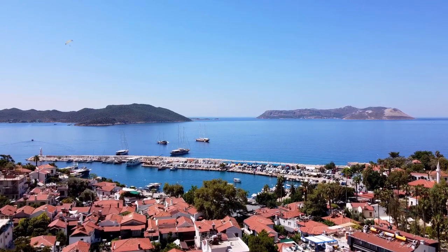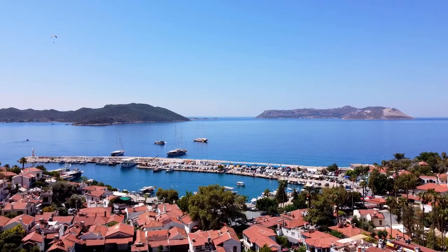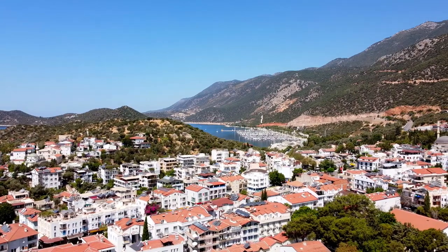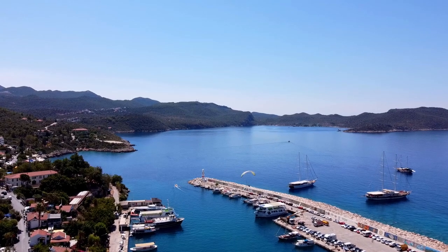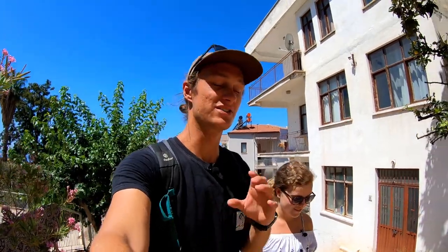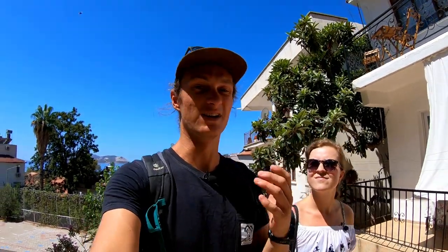Today in this video we want to show you around the town, show you what's here and what it looks like, and you can decide for yourself what you think of it. One thing we've noticed about Kaş compared to other regions in Turkey is that you're not constantly bombarded by people trying to sell you things or get you into restaurants. It's just such a nice, relaxed and laid-back way of life here.